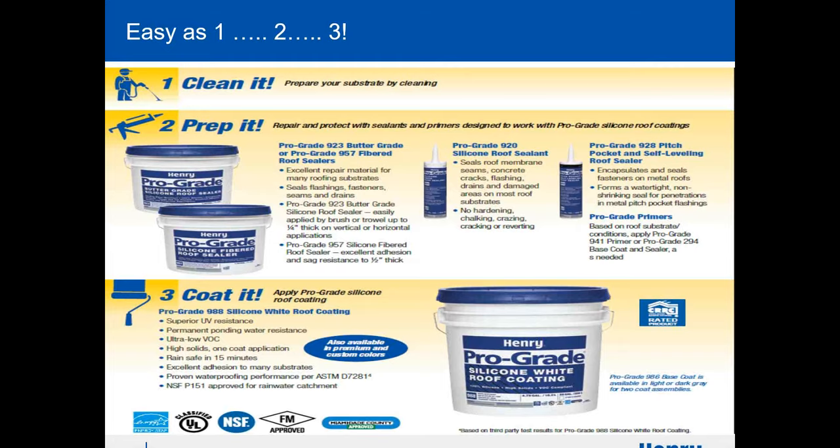Application is easy as one, two, three. Step one: clean your roof — power wash it, sweep the deck, make sure as much debris as possible is off. Step two: prep it — make sure all your seams are taken care of. We have a butter grade product and a fiber product. Step three: coat it. It's as simple as that.